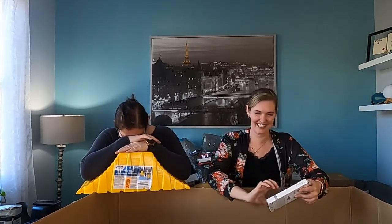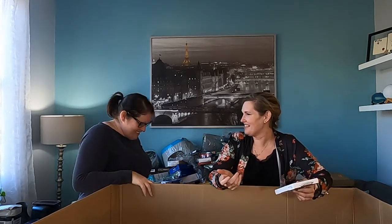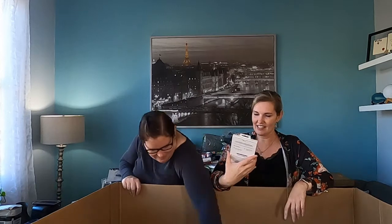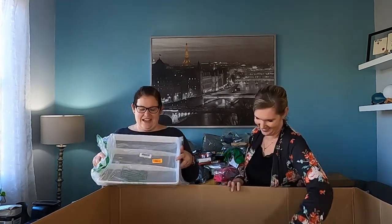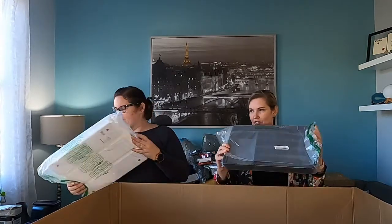We got an Otterbox folio. This has a wallet in it, which is pretty good — one card slot. Not like I have one card slot in mine — she holds 14 different cards.